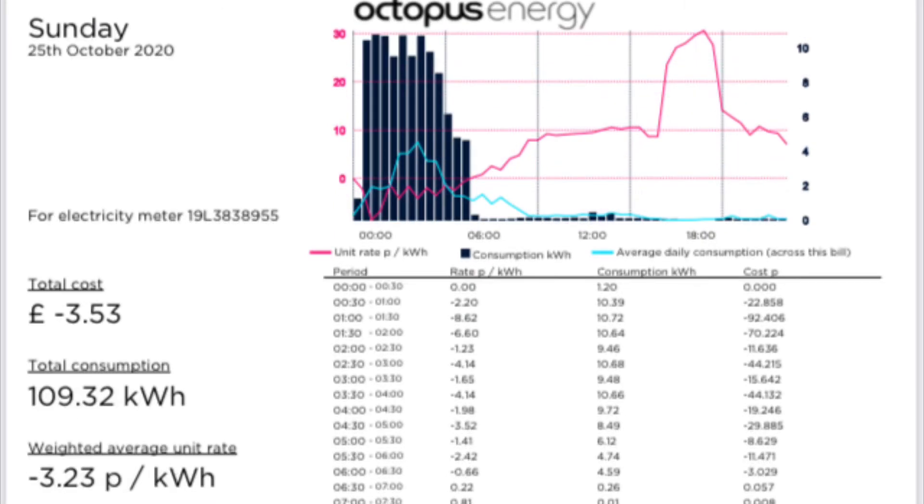And finally, on Sunday the 25th of October, we had a plunge price day, so we were paid £3.53 to take 109.32 kWh off the grid, and we had an average cost per kWh of minus 3.23 pence per kWh.